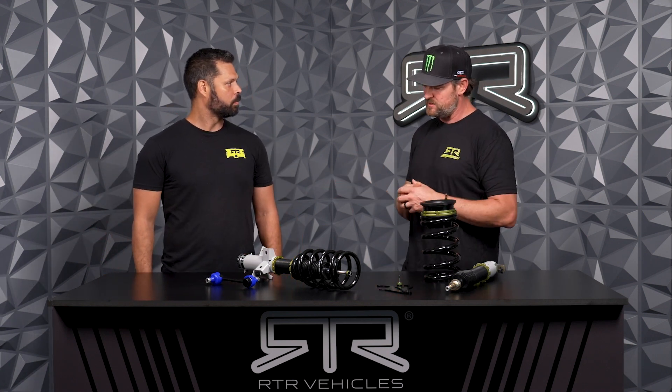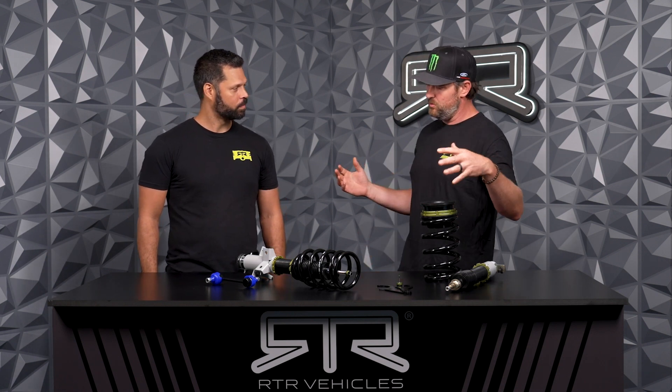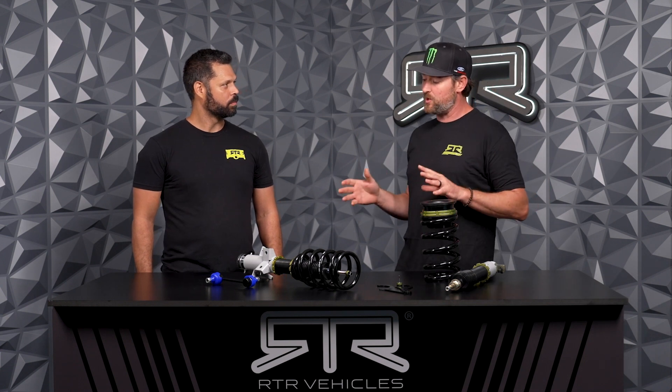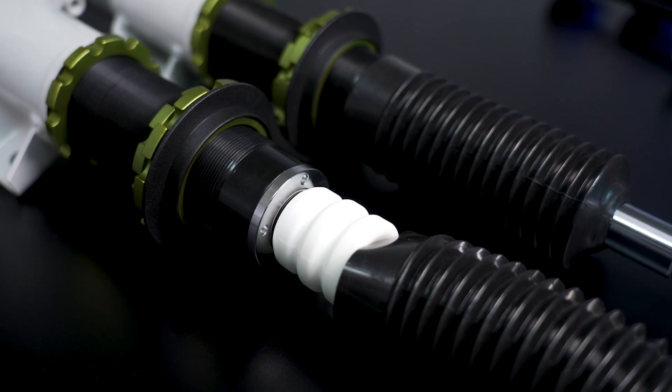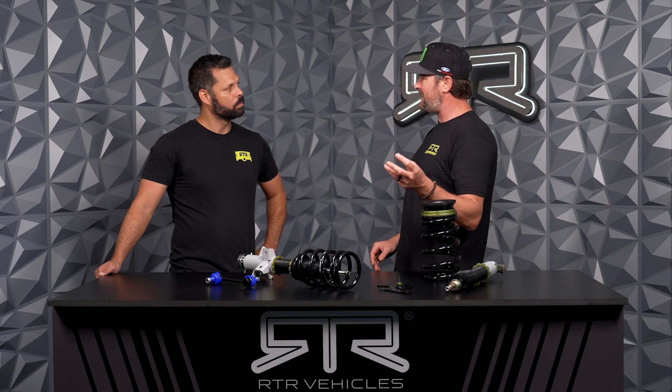Why a progressive spring rate rather than a static one? Because again, we wanted to achieve ride quality. RTR is focused on a very diverse vehicle — good at a lot of things, not just a race car or a drift car. This setup achieves that. You'll get really amazing ride quality — probably the best out of any coilovers out there. The magic comes inside the damping and controlling the spring whether you're on the street or on the track. These were designed to retain the factory top hats.